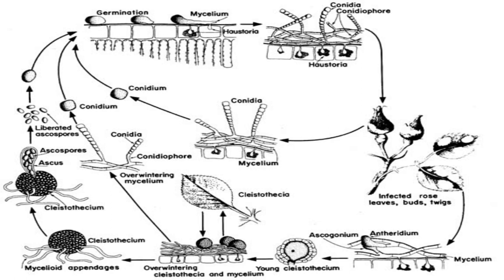Relative humidity has no effect on development post-infection, and conidia will germinate between 50 and 97 percent humidity, and germination is inhibited at 100 percent, as well as under prolonged periods of moisture on the leaves.